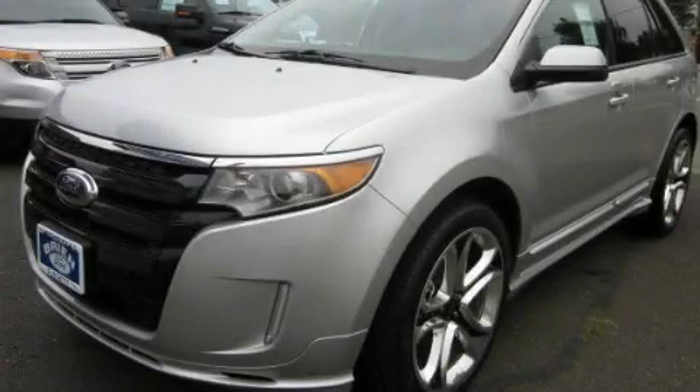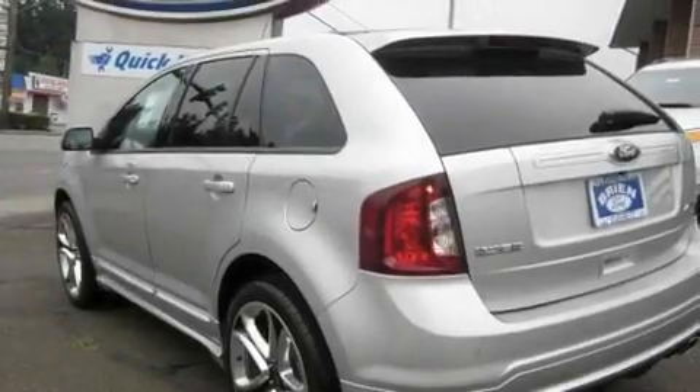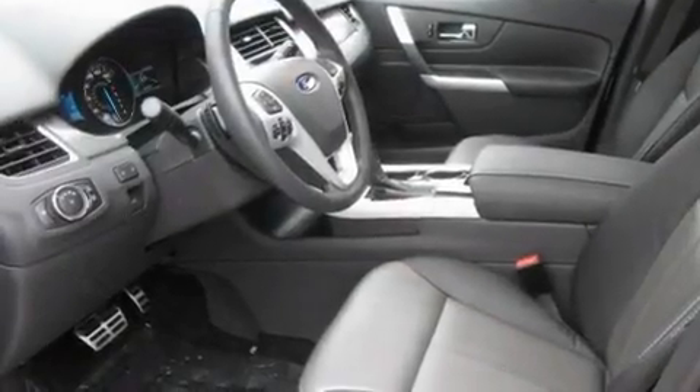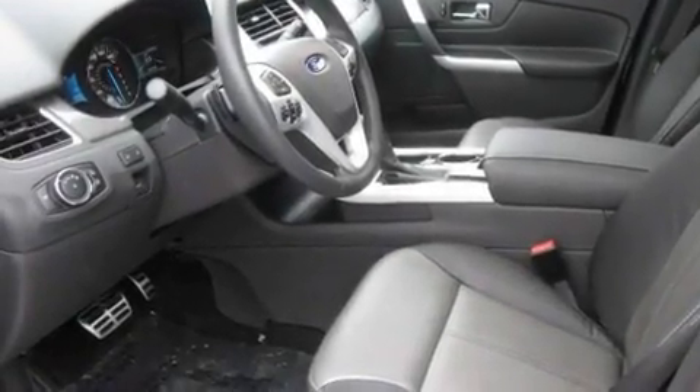This is a brand new 2011 Ford Edge, a car-like ride in space like an SUV. It has a 3.7 liter 6-cylinder engine, an automatic transmission, and 4-wheel drive.